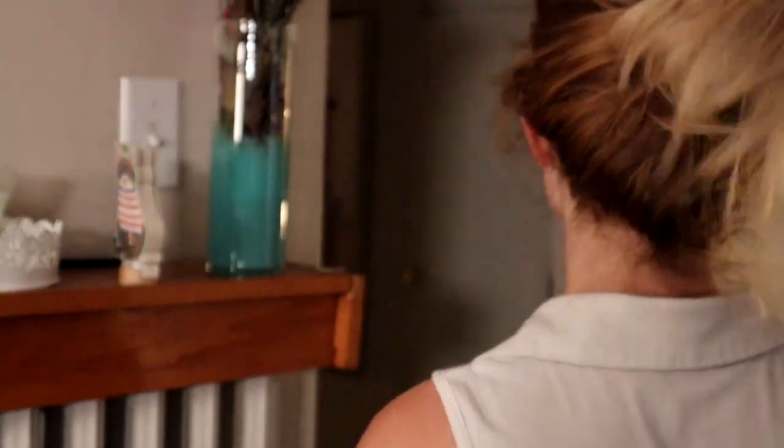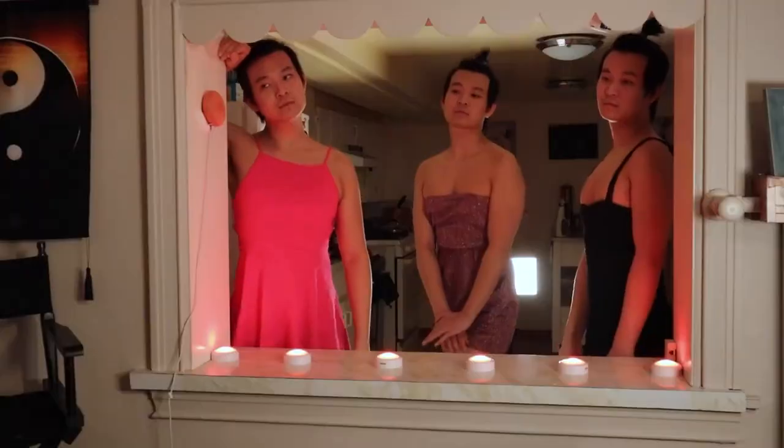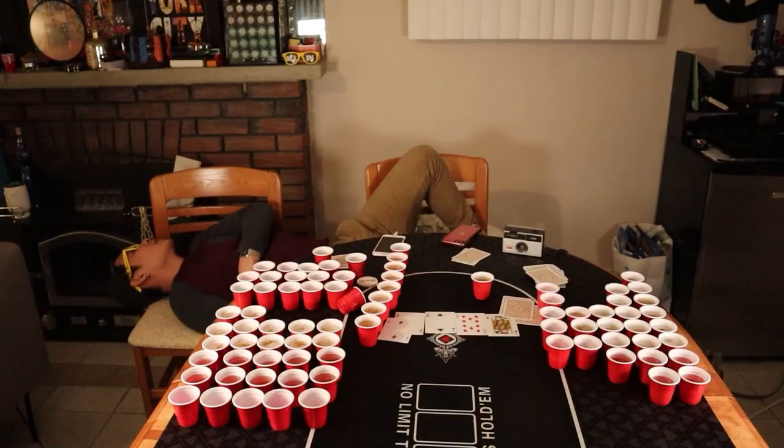What's up you donkeys, welcome back to Rampage's comedy channel. If you donkeys compare me to Rampage one more time I swear to Stu Unger I'm gonna — Welcome to Greg Goes All In.